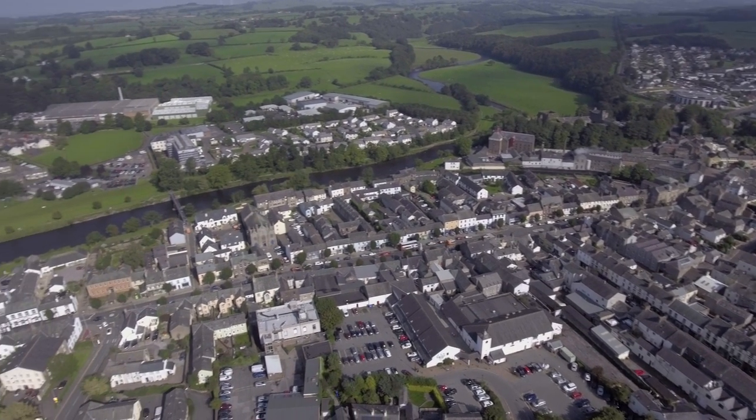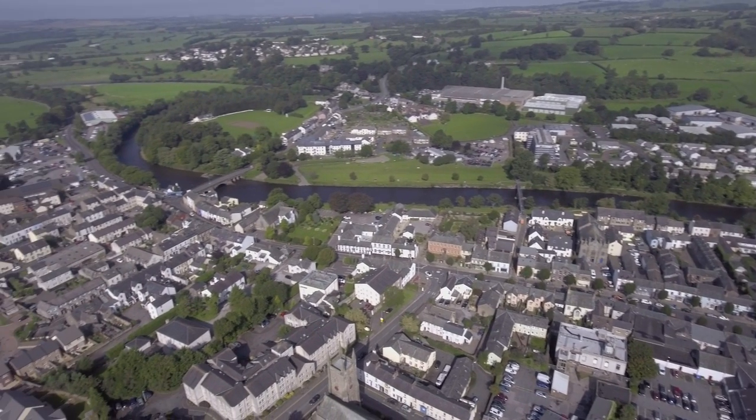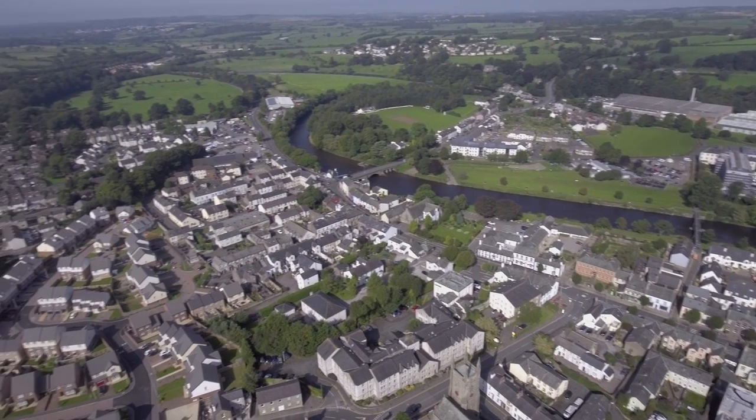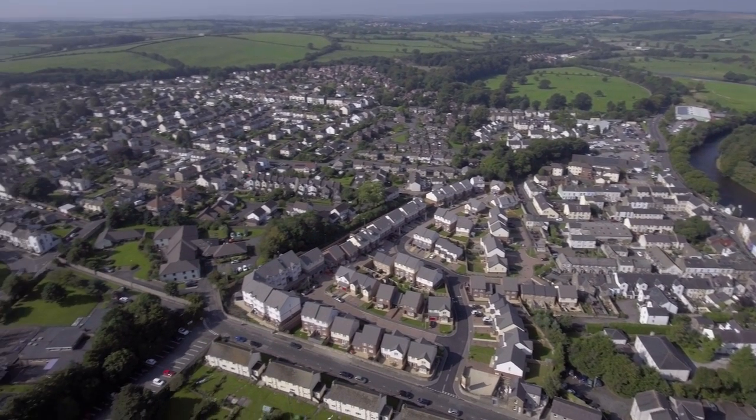Running through the town is the River Cocker and the River Derwent. The two rivers meet just next to the Jennings Brewery. Extensions to the town are always being built, with new housing estates always popping up, providing more people to move to the area and create more jobs.